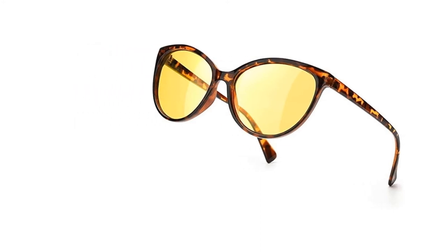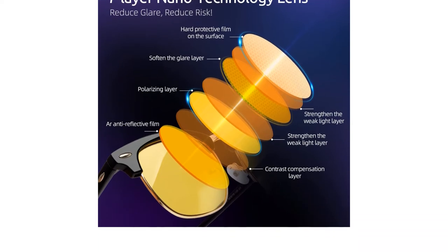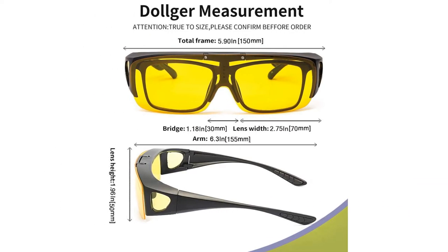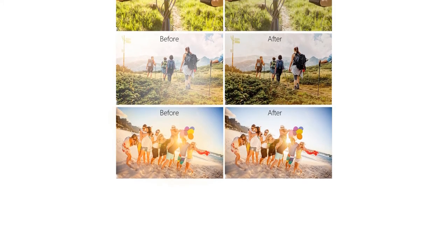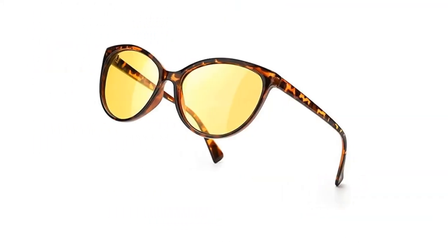Night driving glasses have yellow-tinted lenses and help to reduce the dazzle of oncoming traffic by reducing the impact of white light on the eyes. We will show you the best anti-glare night driving glasses on the market by brands like Blumoke and Gritin, which can be found on Amazon. Get ready to up your night driving game.